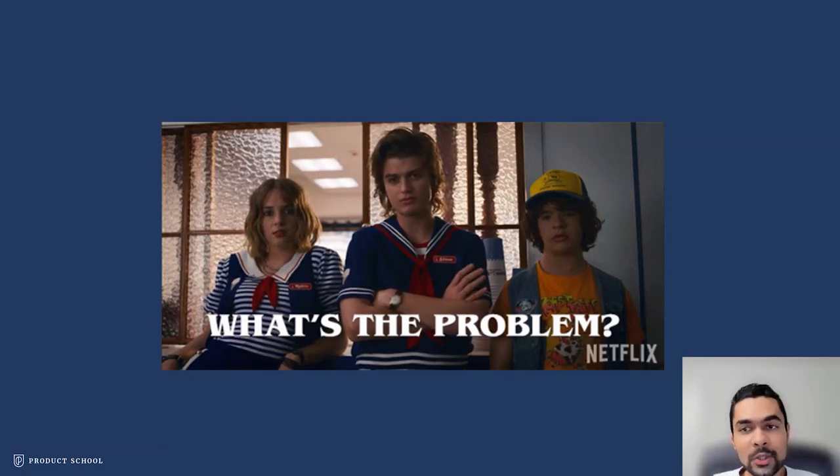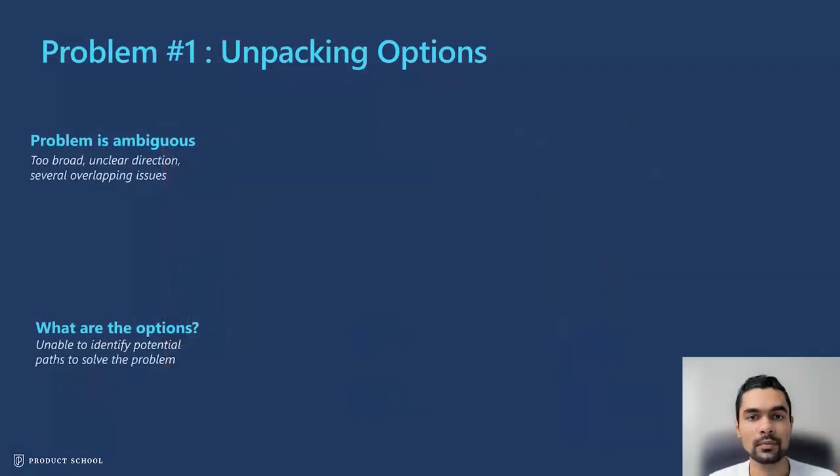The first thought that often comes to mind is: what's the problem? There are a million possibilities to understand and uncover it. So let's start with the first challenge, which is all about unpacking options — what I also call the cold start problem. Almost always, the problem statement you are given as a product manager is ambiguous and unclear, and it's really hard to know where to start and how to explore the possible options.